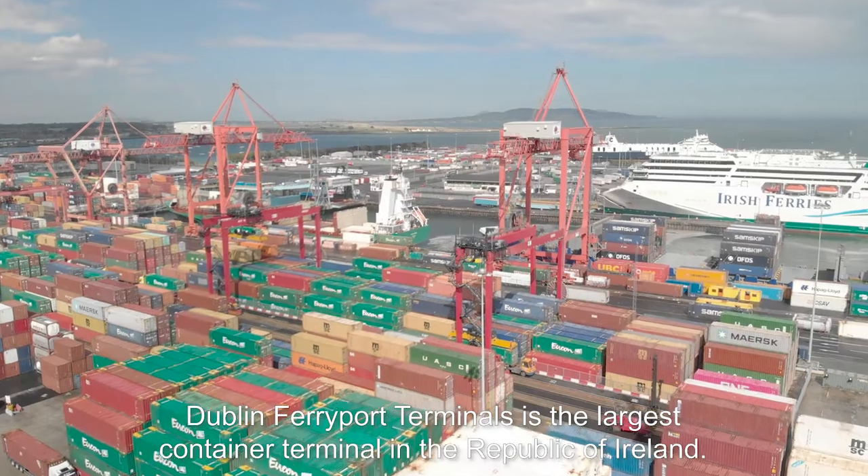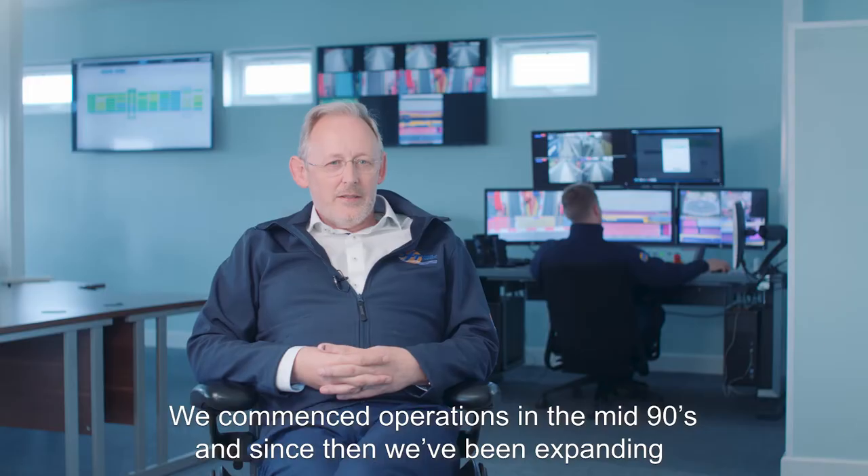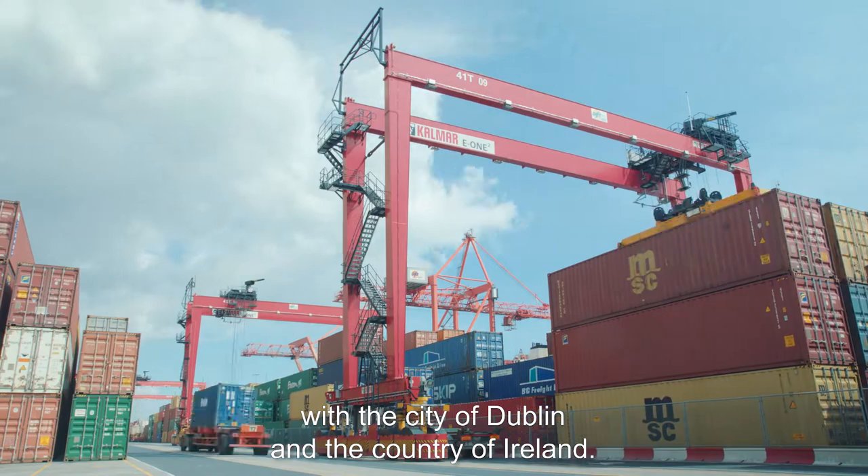Dublin Ferry Port Terminals — we're the largest container terminal in the Republic of Ireland. We commenced operations in the mid-90s and since then we've been expanding with the city of Dublin and the country of Ireland.